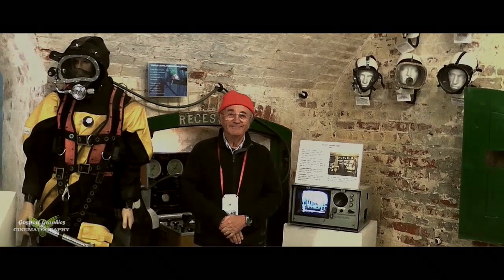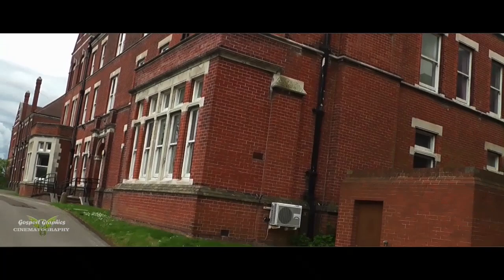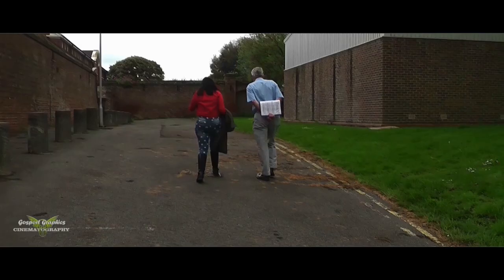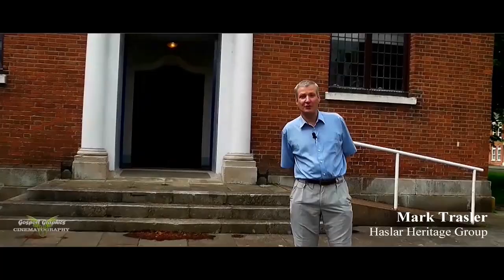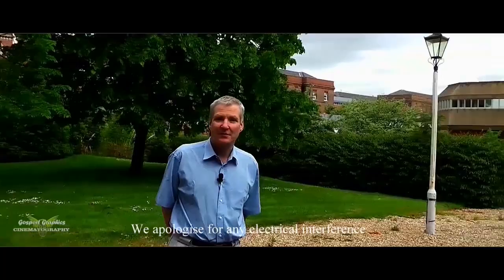Built in 1762, the Royal Hospital Haslar was originally commissioned as a military establishment for the Royal Navy. Welcome to the Royal Hospital Haslar. I'm Mark, a member of the Haslar Heritage Group. Together with my colleagues we're looking after the site after the hospital has closed, until its next incarnation. Today we're wandering around the grounds of this magnificent historic building, and I'll give you an introduction to its long history.